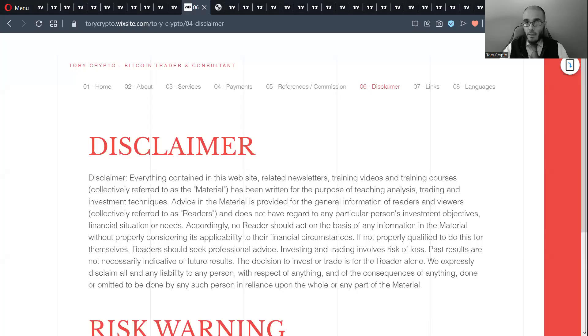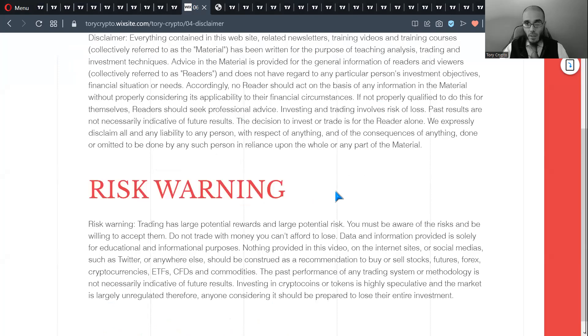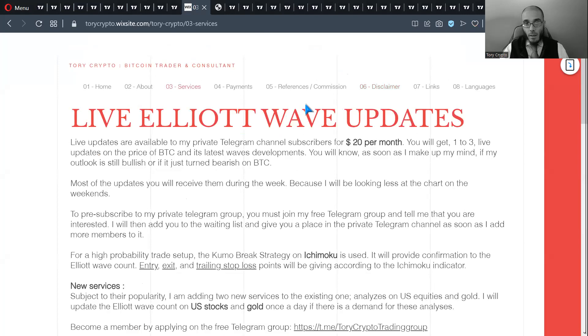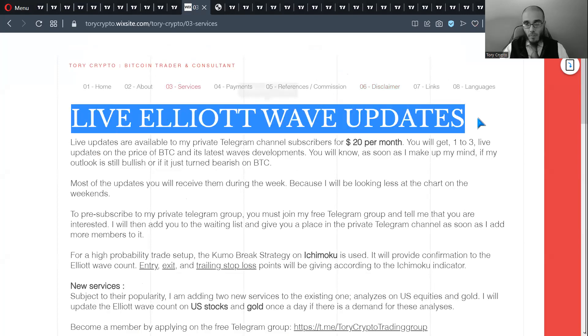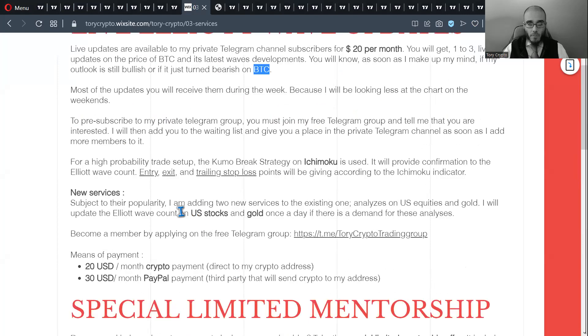Let's take a look at my disclaimer to start — the link is in the description. Here's my disclaimer and underneath my risk warning, so that you are aware that there are risks involved in trading. My services are live Elliott Wave updates, where you get Elliott Wave labeling on three markets: Bitcoin, US stocks, and gold, once a day.